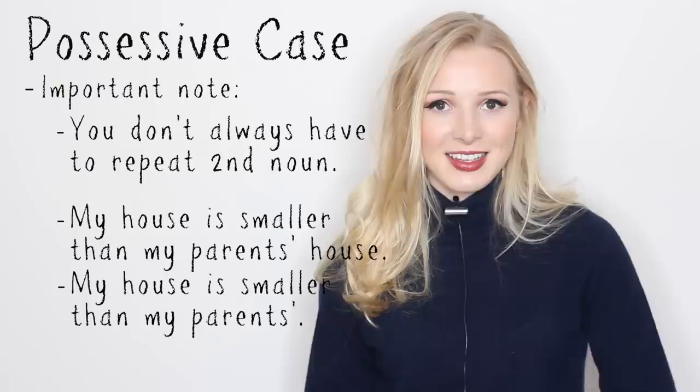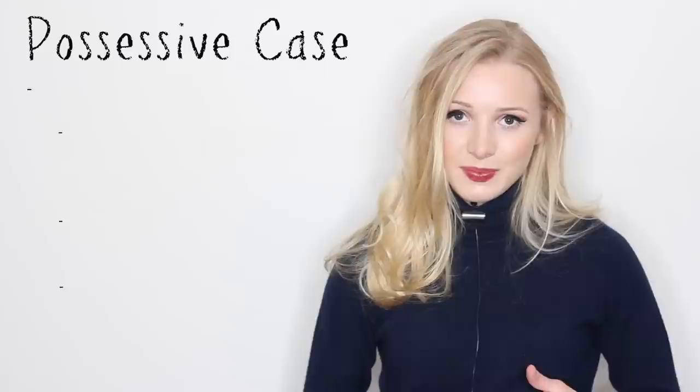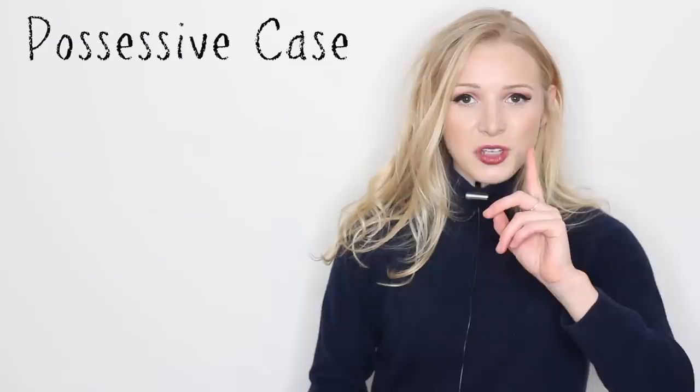I'm not trying to say that my house is smaller in size than my parents are in size. I'm trying to say that my house is smaller than my parents' house, which is bigger. The meaning is more or less clear, so we don't have to repeat ourselves with that second house.